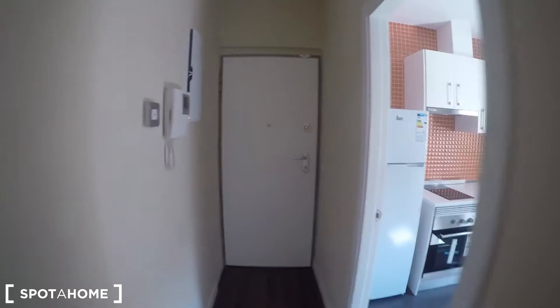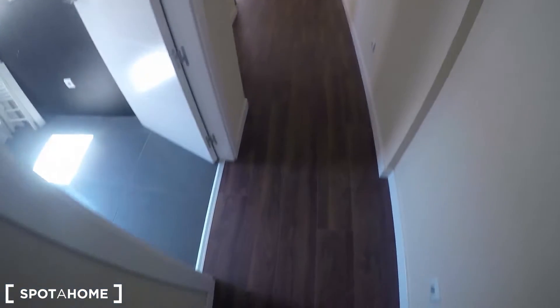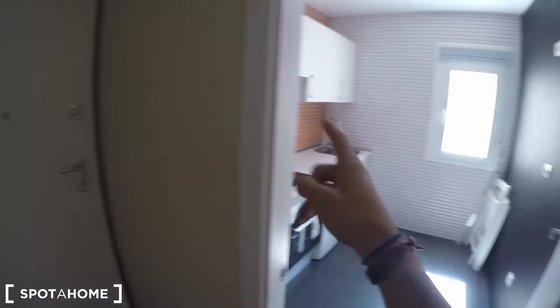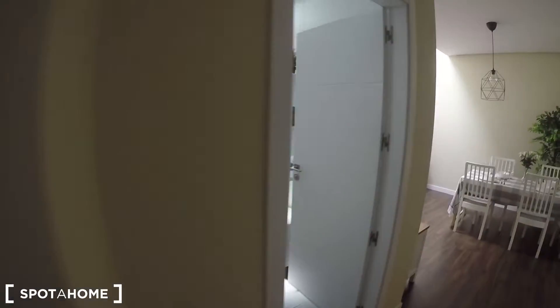This is the entrance to the apartment. As you can see, everything is newly painted and newly refurbished — the floor, the paintings on the walls, all the furniture is absolutely new. The first thing we find, just next to the main door, is this fully equipped kitchen.